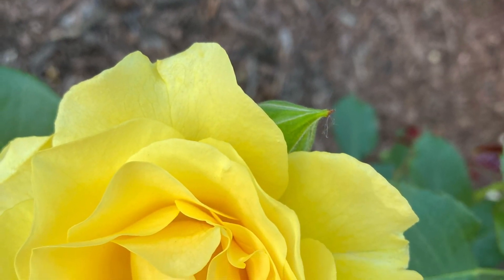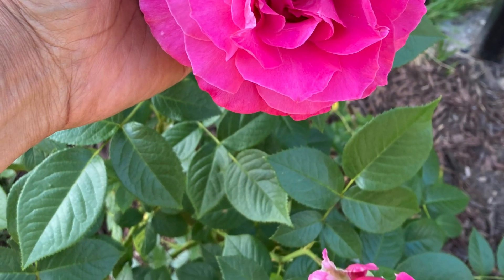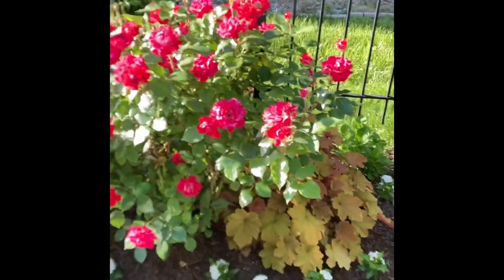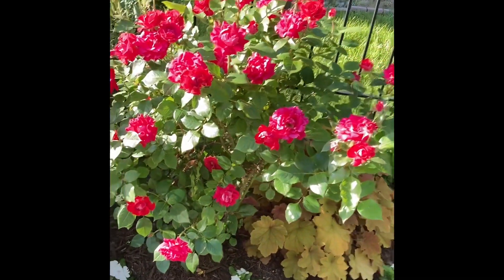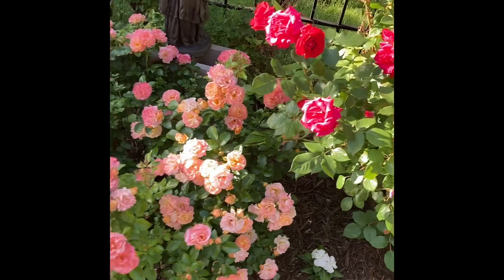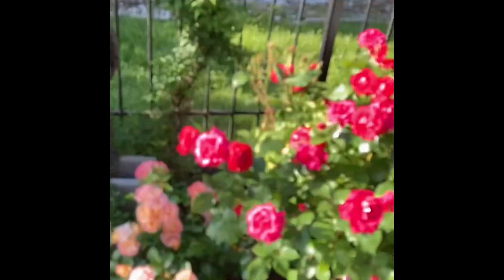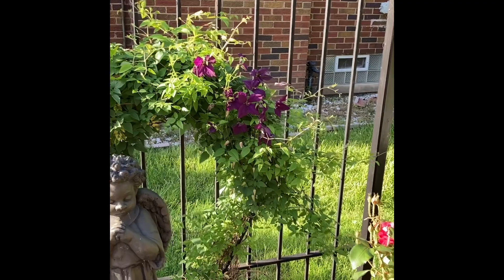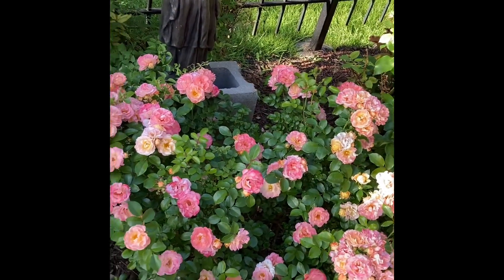The roses are showing out! I put organic Rose-Tone on them in April and this is the first bloom. They'll bloom again, but the first bloom in the spring is the best. My clematis is starting to bloom on the arch. My yellow roses on this driveway — it smells so good on the side of the house here, it smells so good. I love roses that smell good.